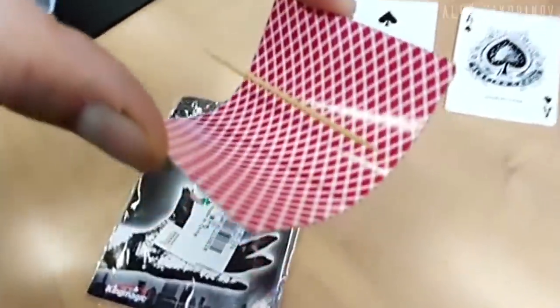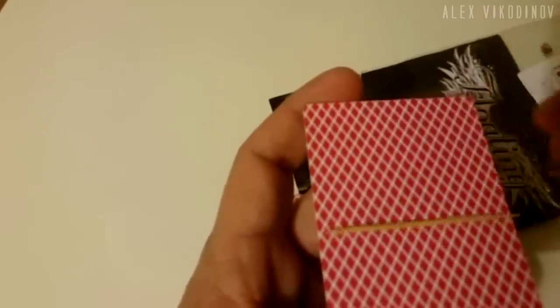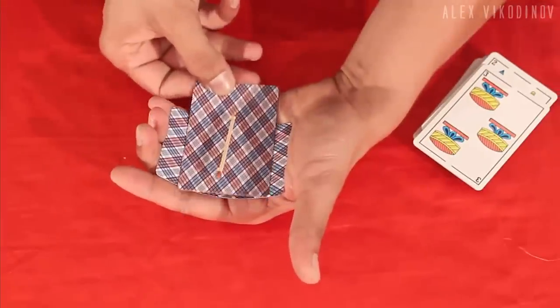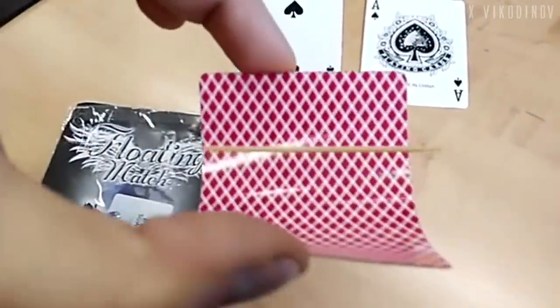This card and a toothpick will help you entertain your friends. Put a toothpick on the card and it will begin to hover over it. Swipe another card over and under the floating toothpick to confirm that nothing is holding it. At the end of the trick, it lands on the card. You can give the toothpick for checking or even present it to the spectator.